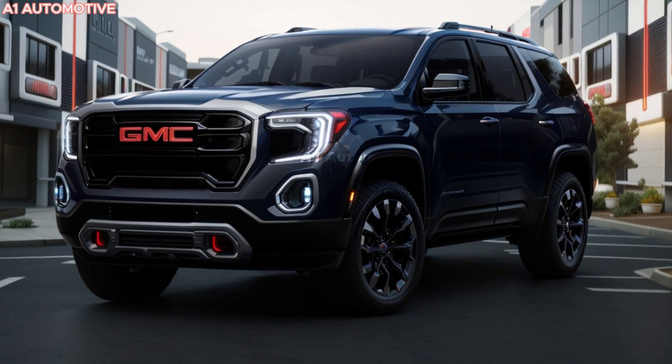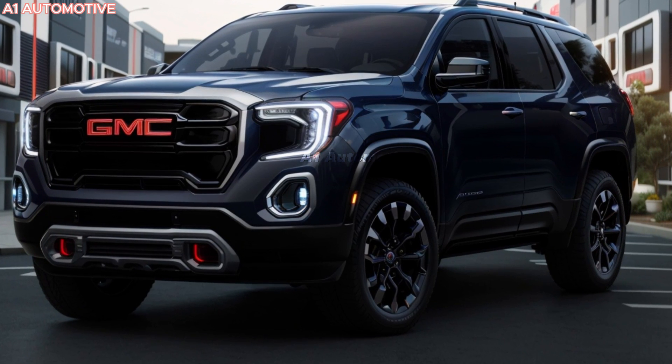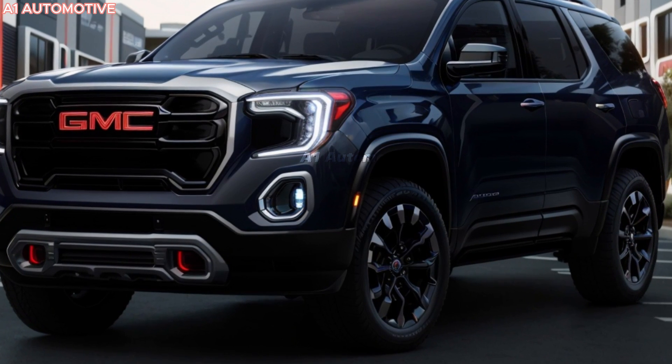The Acadia will be available in several trims, including the popular Denali variant, which offers premium features and a more luxurious interior. GMC dealerships across the country will carry the new Acadia, with pre-orders likely opening a few months before its official release.